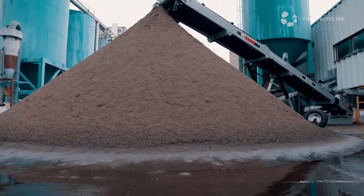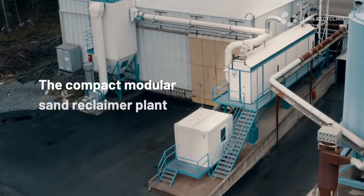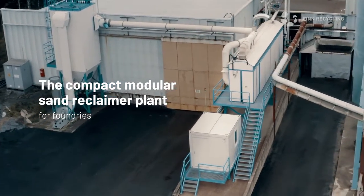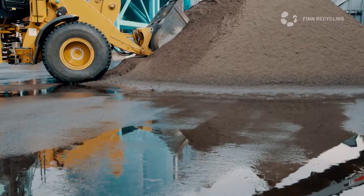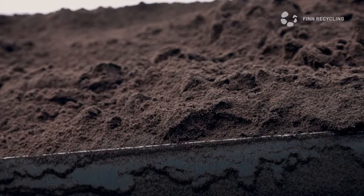Instead of dumping your used sand in a landfill, why not reclaim it, cleaning it to the desired specification? The time is right for the modular sand reclaimer by Fin Recycling. The compact, modular sand reclaimer is easy to locate next to your production facilities, making sand processing an integral part of your production.